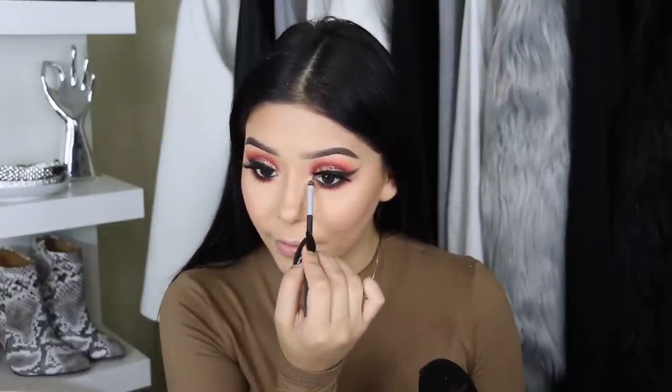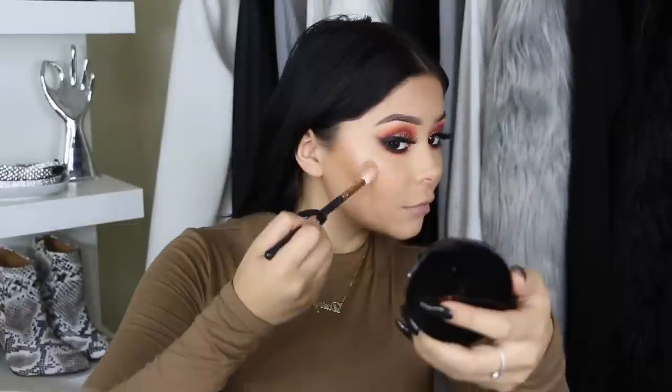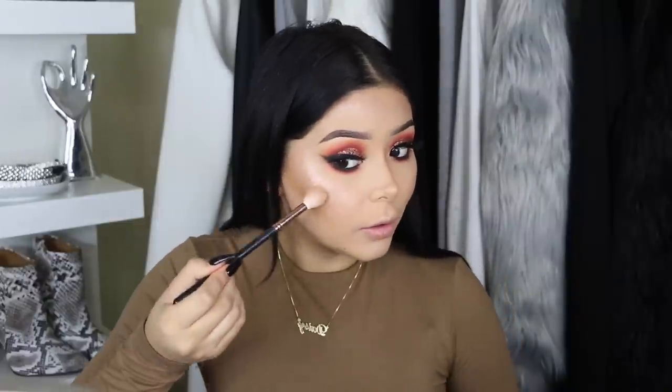To complete the look I'm adding ABH So Hollywood to the inner corner of my eyes and the tip of my nose. I recently discovered my favorite combo: Nikki Tutorials Glow Goals and ABH So Hollywood — oh my god, this will have you blinding! Go in with a little bit because this one is strong.